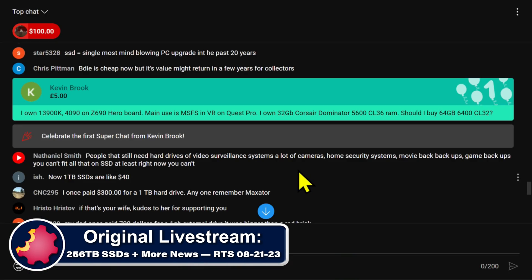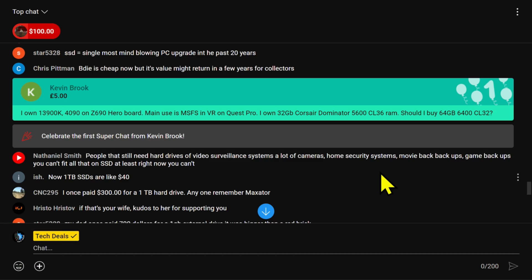Speaking of, let's answer this one real quick. Kevin — he says he owns a 13900K and a 4090 on a Z690 Hero board. Main use is Microsoft Flight Sim on VR on Quest Pro. He owns 32 gigs of Corsair Dominator 5600 CL36 RAM. Should I buy 64 gigs of 6400 CL32?